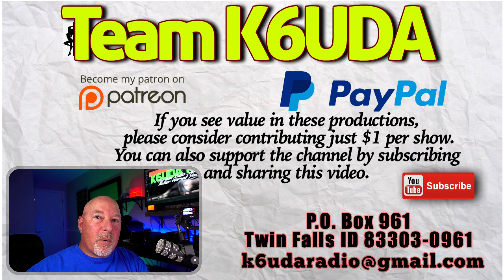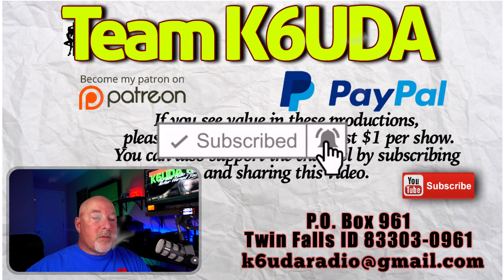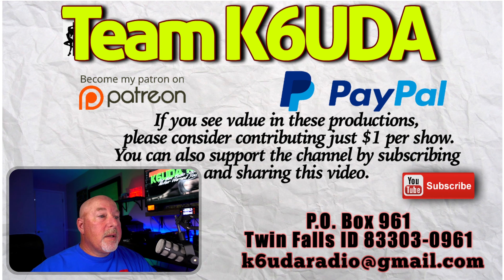Guys, it's been a hot minute since you and I have gotten together and talked about ham radio or anything else for that matter. So today is kind of a special thing for me because Studio B is done.